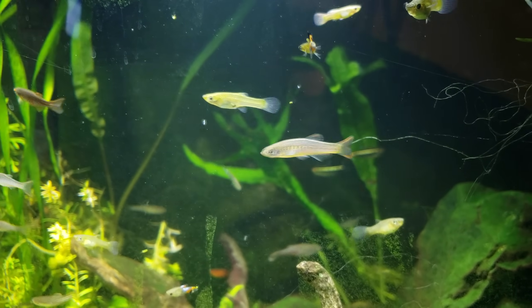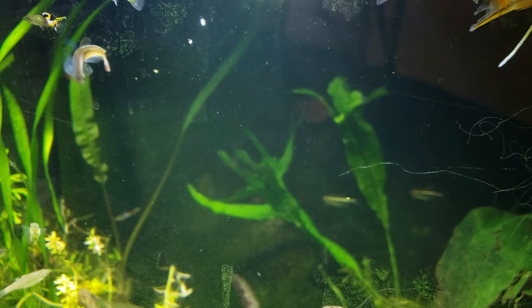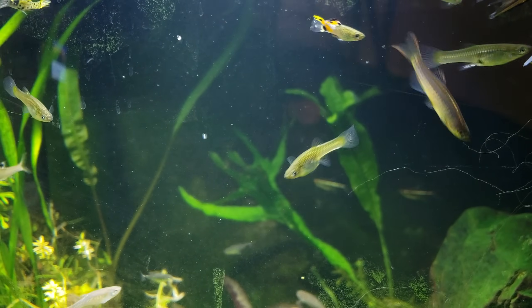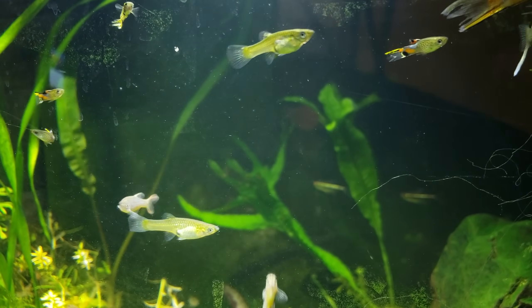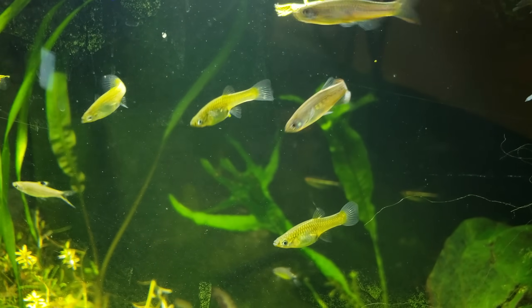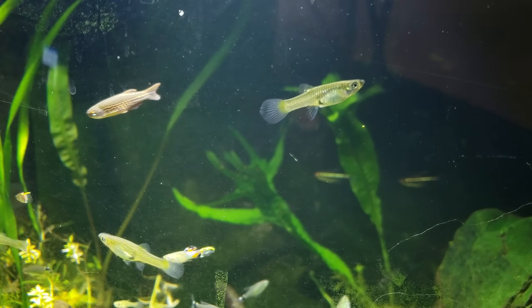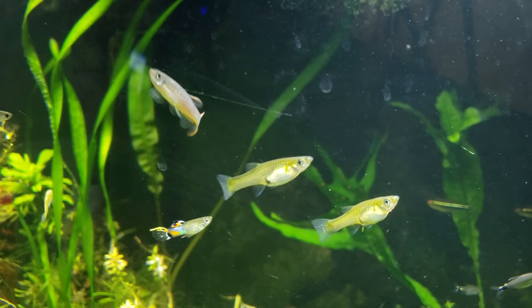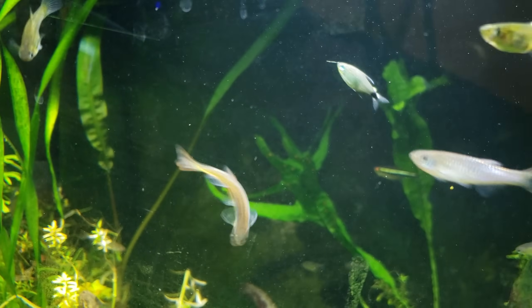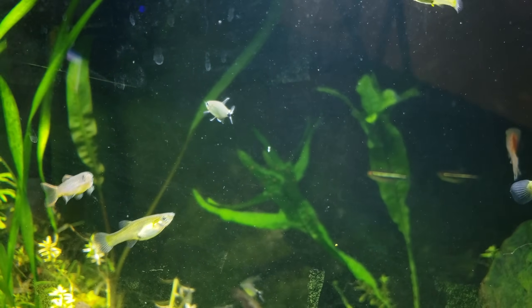They're also known as the Fire Bar Danio. They're called that because this is a young one, but as they get older, they develop these strong orange to kind of reddish or metallic orange with gold sheen bars on their side. And then the bars, as they go towards the back, actually start to turn into their lateral line marking. That's a commonality in a lot of Danios — the line that runs down the length of the fish.